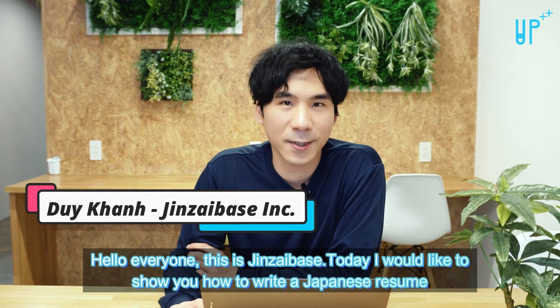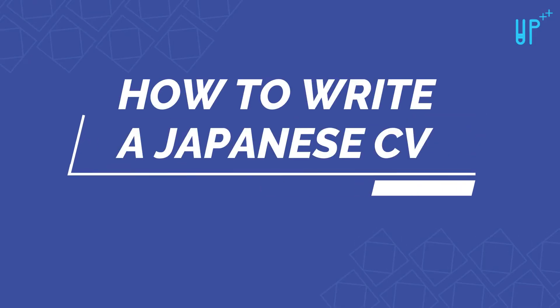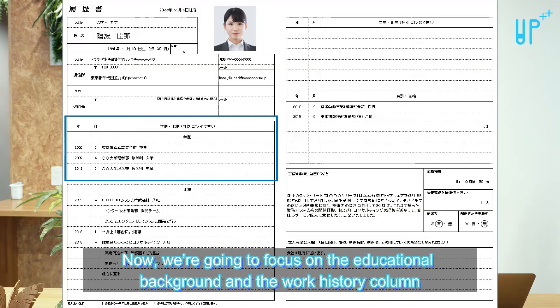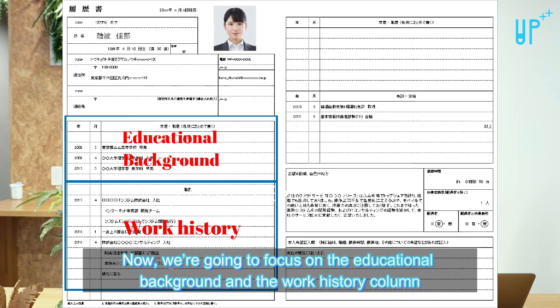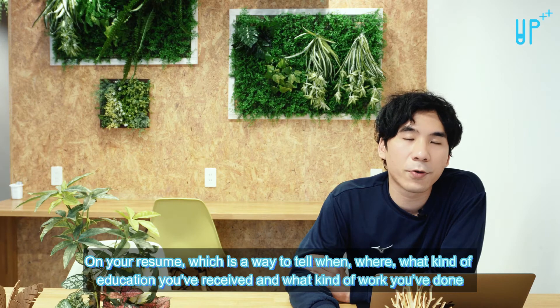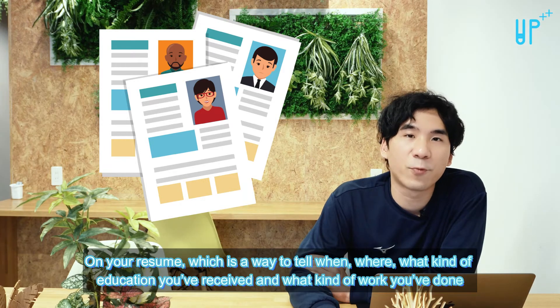Hello everyone, this is Jinzai Base. Today I would like to show you how to write a Japanese resume. We are going to focus on the educational background and the work history column on your resume, which is a way to tell when, where, and what kind of education you received and what kind of work you have done.